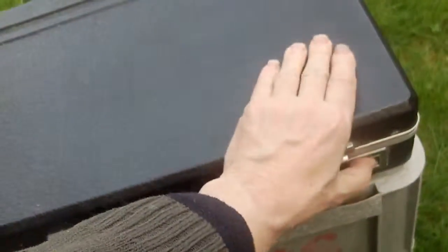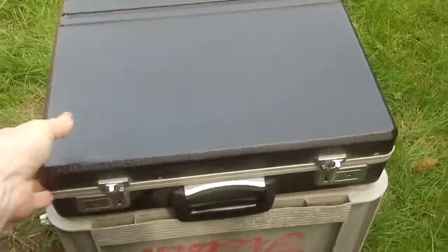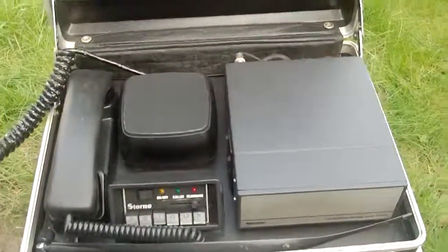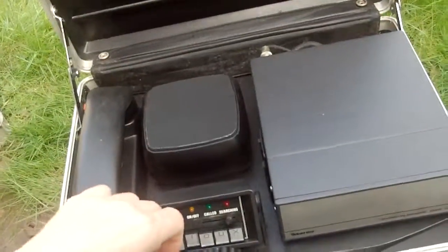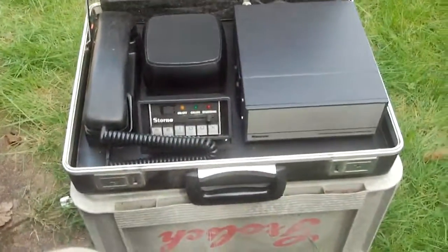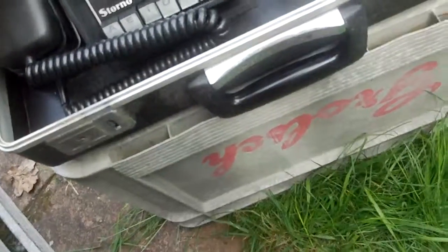Now we have another suitcase here. The Suitcase Radio Museum of Great Britain has a second suitcase — not quite so secure speech, but this is a Storno P5 55-channel radio phone in a suitcase, as used...